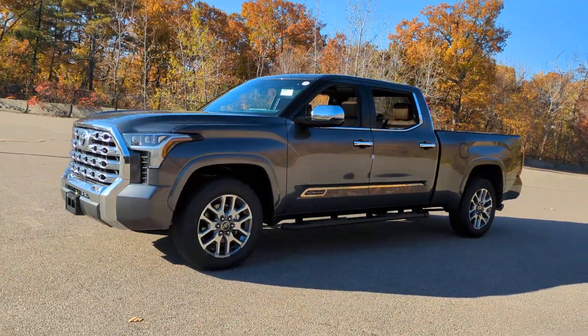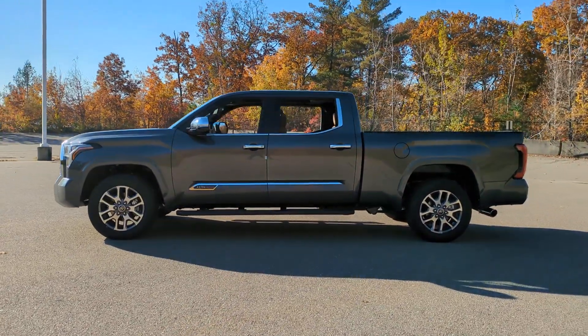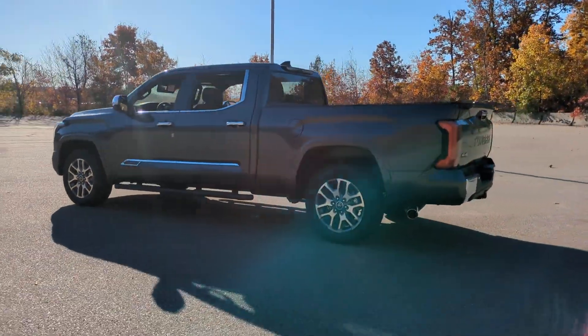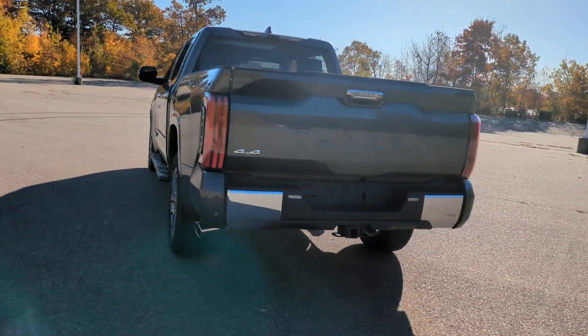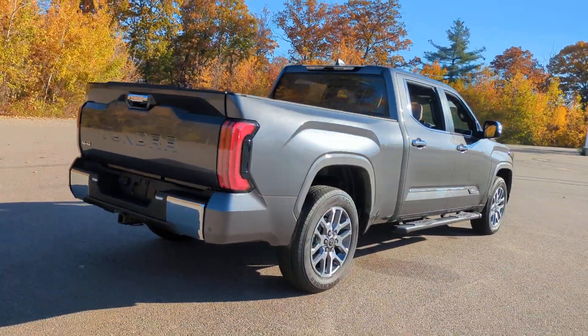Look no further than the 2024 Toyota Tundra. This hard-working Tundra offers impressive towing and hauling capability, a smooth comfortable ride, desirable standard safety and infotainment features, and competitive fuel efficiency. Prepare to fall in love — these are just some of the great options this vehicle comes with.